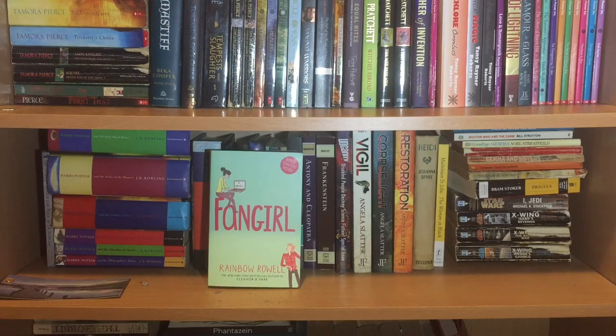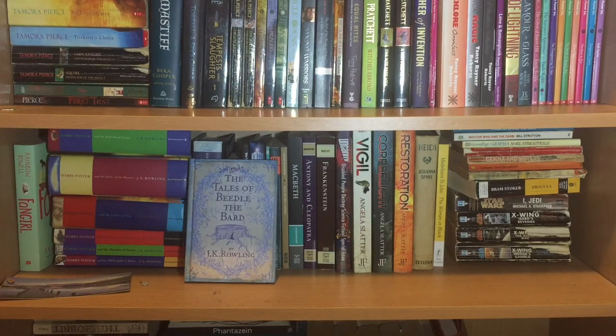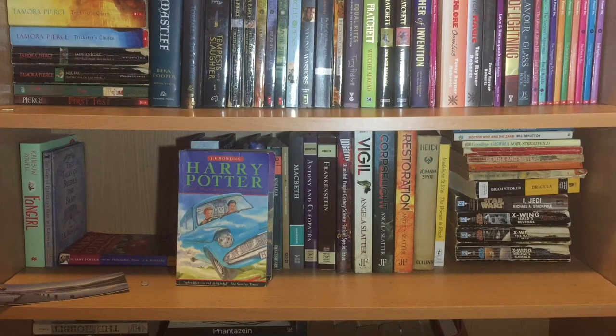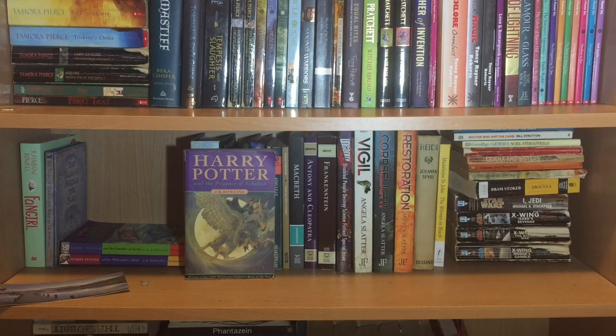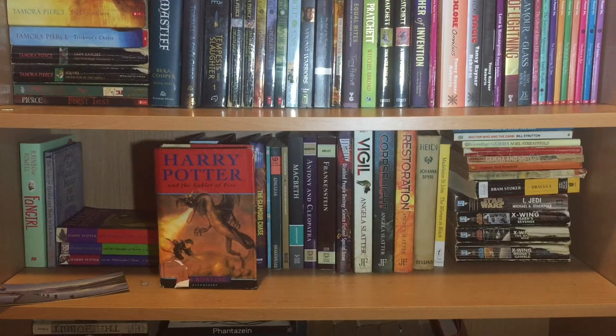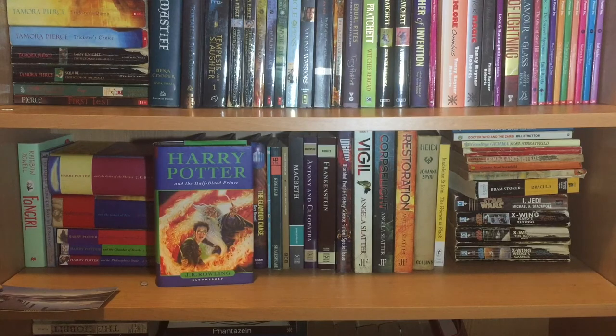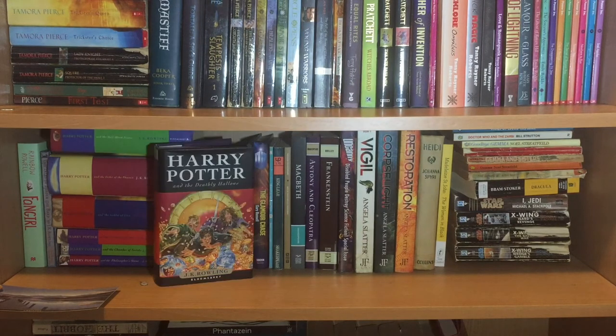First up on shelf two we have Fangirl by Rainbow Rowell. Then we start my Harry Potter collection with The Tales of Beedle the Bard by J.K. Rowling, Harry Potter and the Philosopher's Stone, Chamber of Secrets, Prisoner of Azkaban, and then my bought-on-the-day-of-release hardbacks of Goblet of Fire, Order of the Phoenix, Half-Blood Prince, and Deathly Hallows.